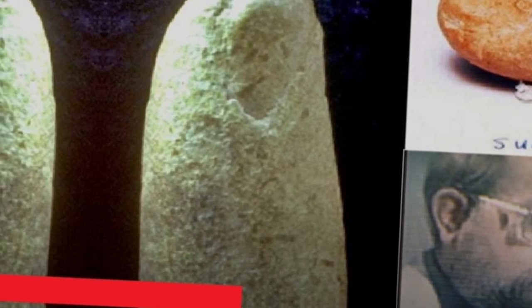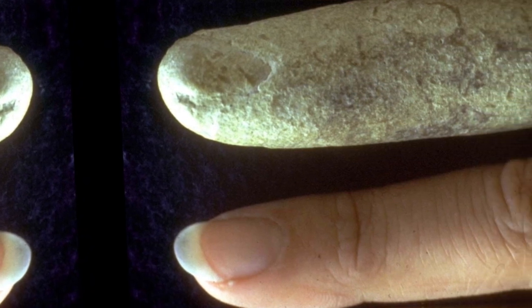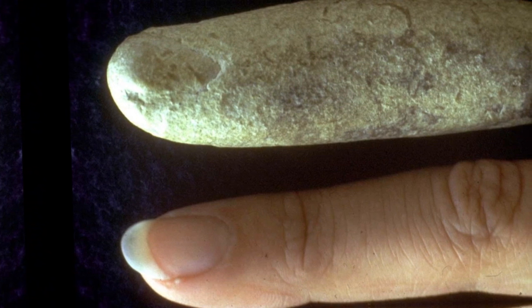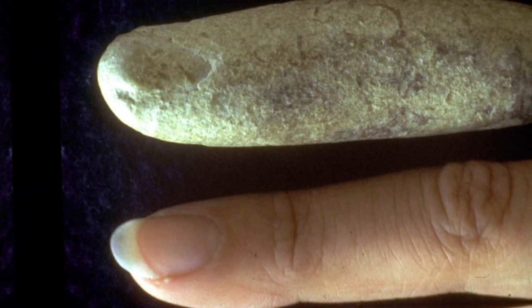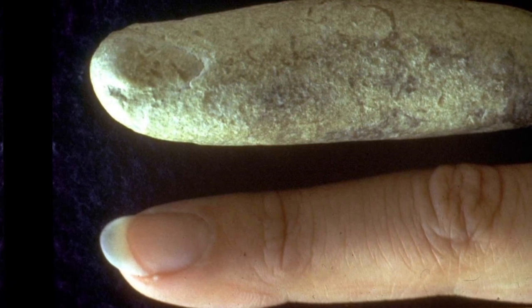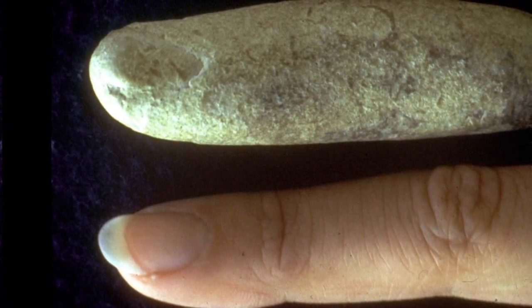Shortly thereafter, he displayed it in his Creation Evidence Museum in Glen Rose, Texas. At the time, Baugh let me look at the finger and told me that it was found in a pile of loose gravel north of Glen Rose, where road gravel was being quarried from the Cretaceous Walnut Formation of the Comanche Peak Formation.